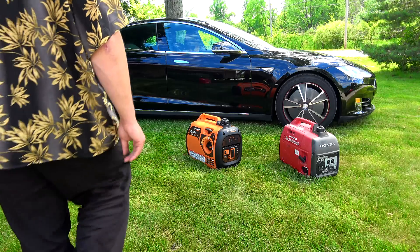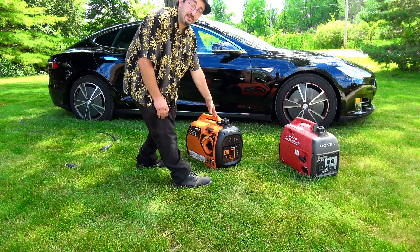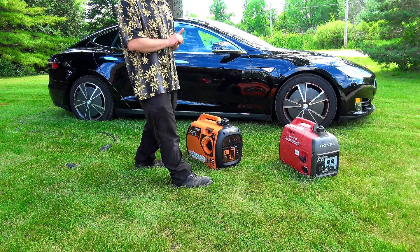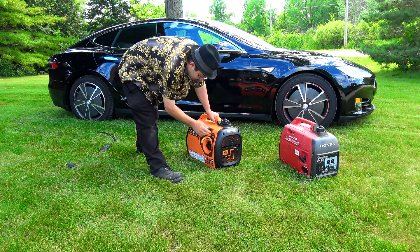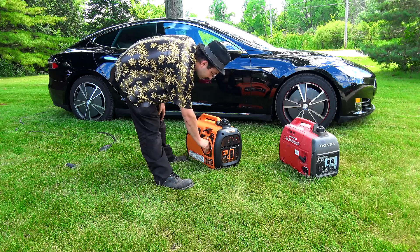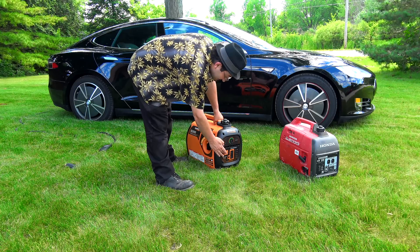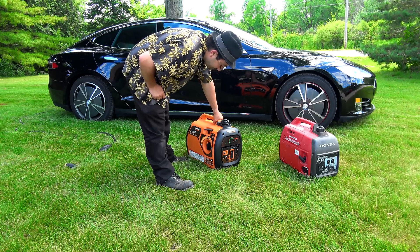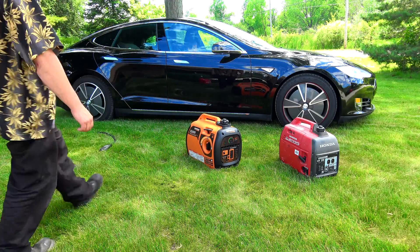Let's go ahead and start the Generac first. The Generac has a turbo, standard, and economy mode. So first we have to start the Generac under turbo. Once it's warmed up you can switch it to economy. Turbo! Standard, and economy. We'll let that stabilize just a little bit.